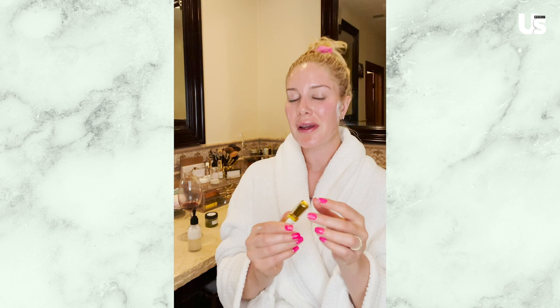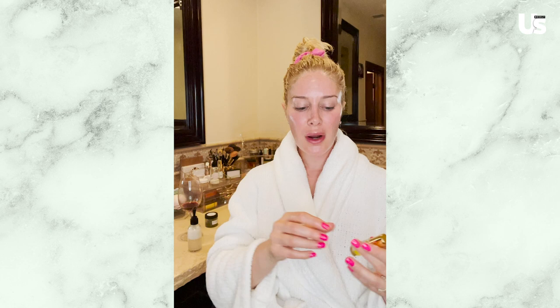Before I go to bed, I'm going to put on this perfume, Anoint. It actually contains blue lotus, which the ancient Egyptians used for sleep to enhance dreams and perception of space and time. Did you know that smell is the only sense that doesn't sleep? So this helps you to take deeper breaths, calm down, calm your nervous system, relax, and have better sleep. Putting on perfume for bed is actually a very ancient thing. So I'm going to go ahead and do this, and then I'm going to take a shower.